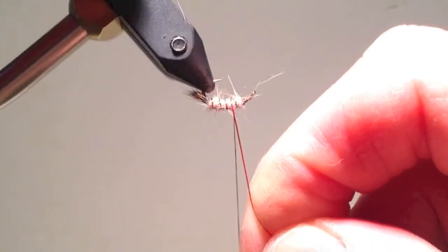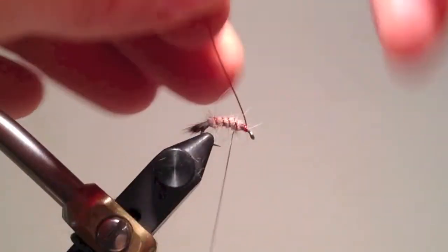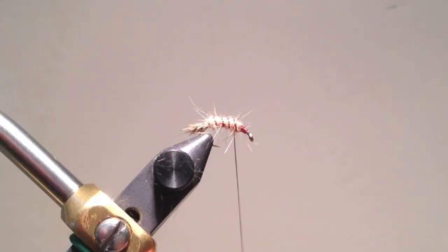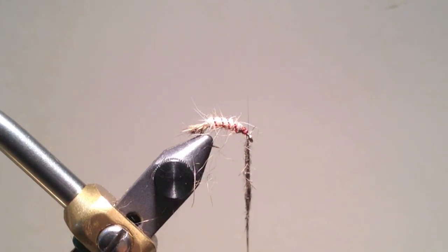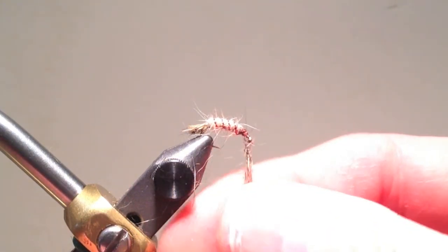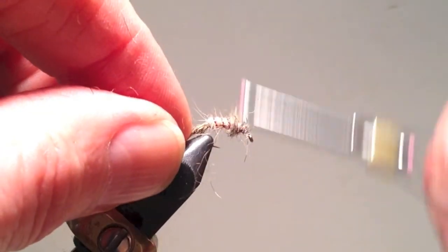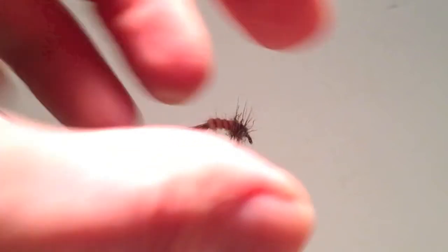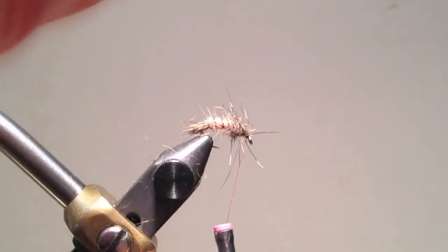Note how spiky I'm leaving the abdomen — as this particular caddis does have gills, there is some micro-movement to represent. After breaking off the excess ribbing, I cover the end of the wire with thread and then add a very spiky, darker dubbing — usually a dark tan or light brown — to give some contrast with the abdomen. I like this dubbing to be very spiky as it represents the thorax, which includes the legs on the caddis larvae. When that's in place, I tie off the thread in the usual fashion, do two whip finishes, and that fly is complete.